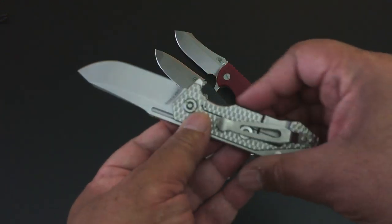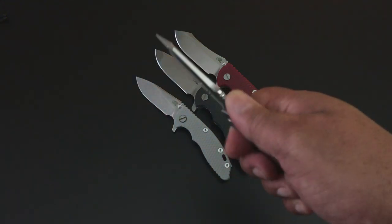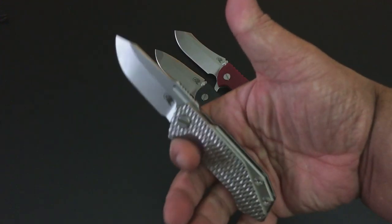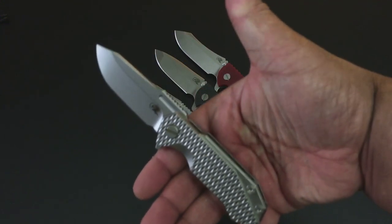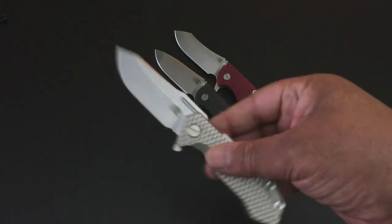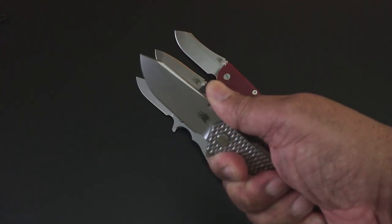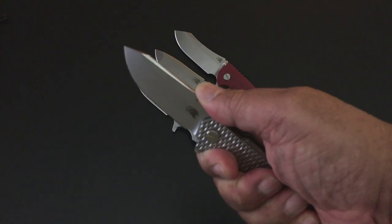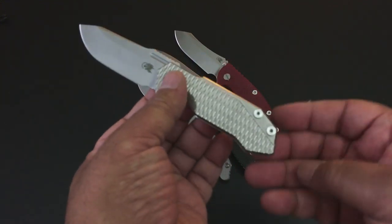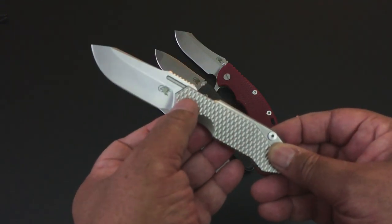Look how thick that stock is — nice jimping, but not the kind of jimping that'll make your thumb bleed. It feels nice in the hand. I have big Michelin Man hands and this little knife is nice. That 2.7-inch S35VN steel blade on this Half Track is something else. All titanium, just so well built.